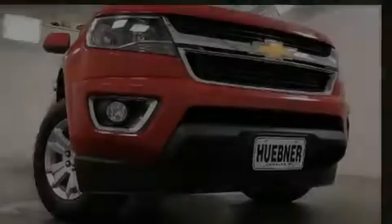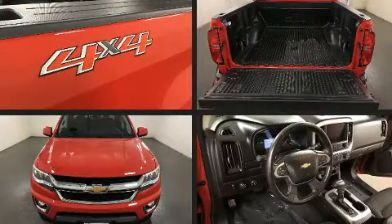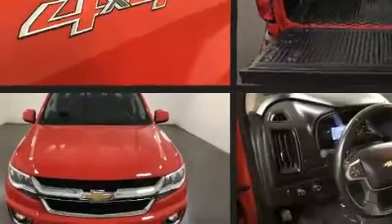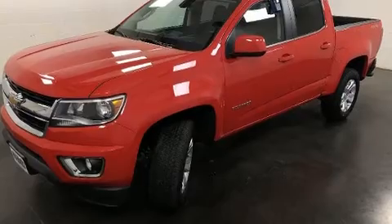Introducing the 2019 Chevrolet Colorado. This four-door, five-passenger truck still has less than 10,000 miles. It features an automatic transmission, four-wheel drive, and a refined six-cylinder engine.